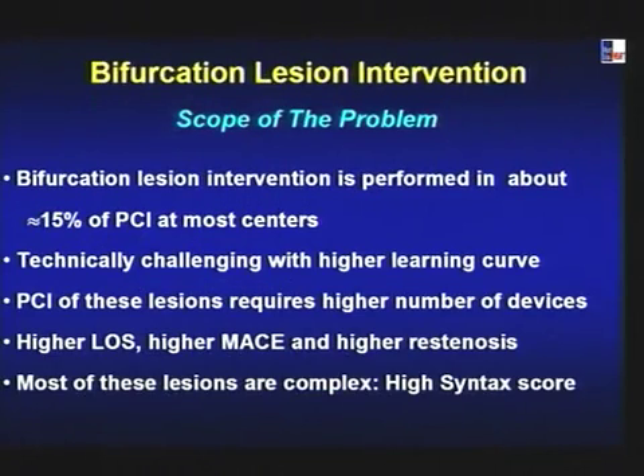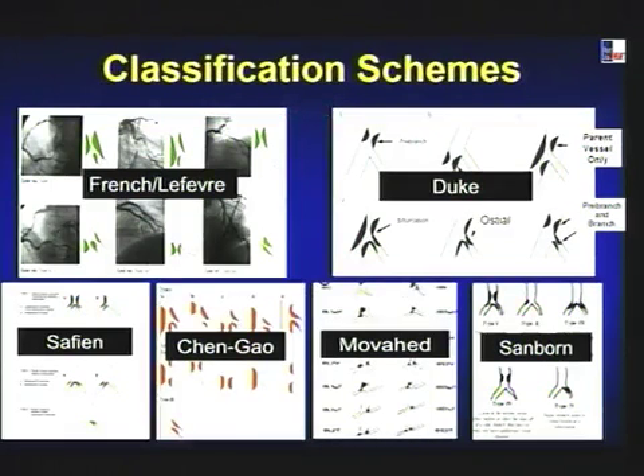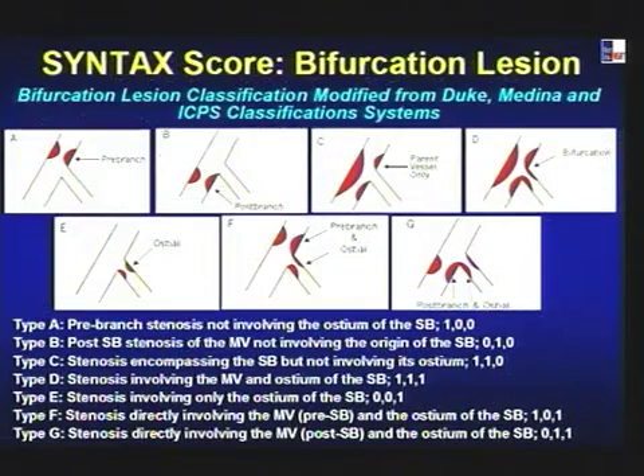Bifurcation lesions make up about 15% of PCI, are very challenging, carry a high syntax score, and are associated with higher complications and restenosis. There are numerous classifications in the literature. The syntax score bifurcation lesion classification is the best — it combines the Duke, Medina, and ICP classifications, grading lesions A through G based on where the stenosis is: pre-bifurcation, post-bifurcation, or both. Type D is the most common, occurring in about half.